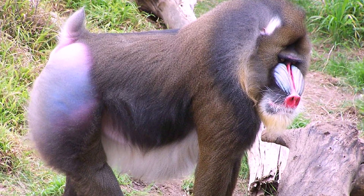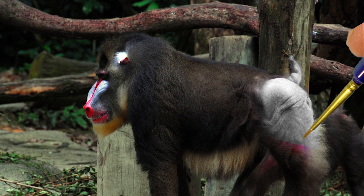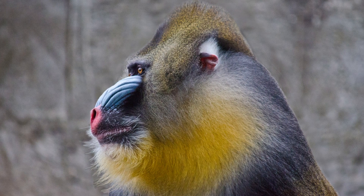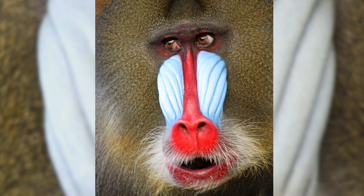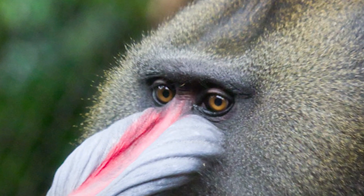Male mandrills are the largest and most strikingly colored monkeys in the world. The skin on their naked faces and rear ends is brushed in hues of bright red and blue, and framed by a golden beard and a lion-like mane. The face is ornamented with a long red nose ridge, flanked on both sides by inflated blue skin patches that look like matching half clam shells. Amber-colored eyes complete the mesmerizing face.